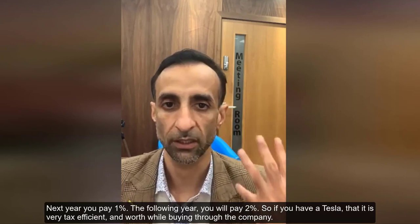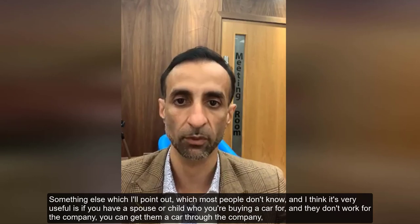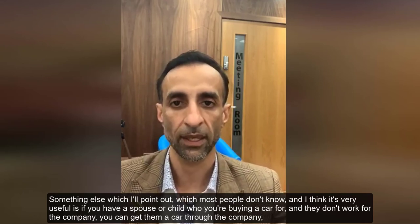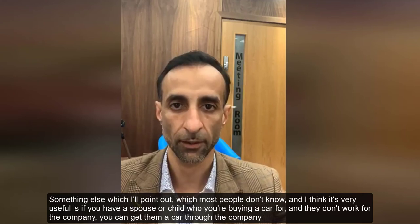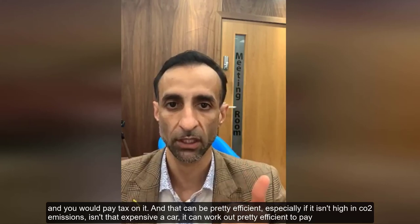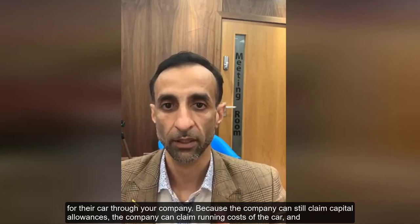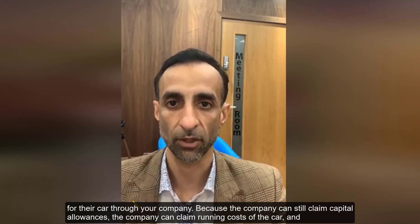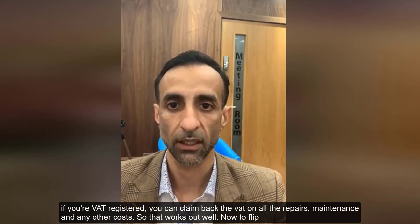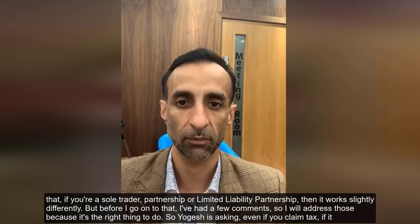If you have an electric car and bought it this April, there's no company car tax to pay this year. Next year you'll pay one percent, and the following year two percent. So if you have a Tesla, it is very tax efficient and worthwhile buying through the company. Also, something most people don't know: if you have a spouse or child you're buying a car for, and they don't work for the company, you can still get them a car through the company — you'd pay tax on it, but it can be very efficient, especially if it's low in CO2 emissions and not too expensive.